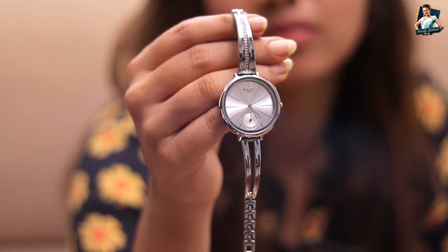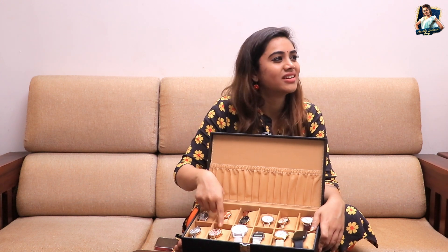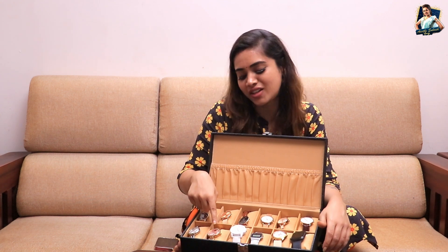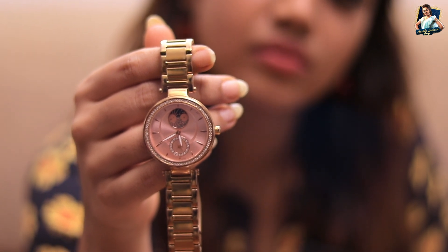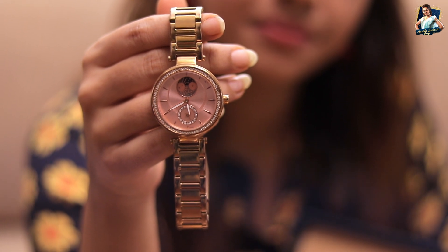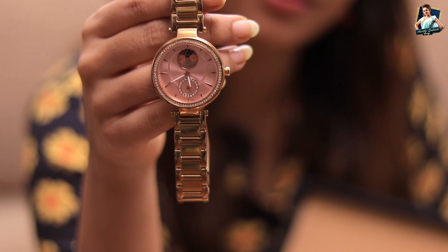This is also my birthday gift — this is last year's gift, actually two years ago. My mother gave it as a birthday gift. So this is a Titan brand, priced around 12,500 — roughly 12,000 or something. So this watch has been with me for two years.